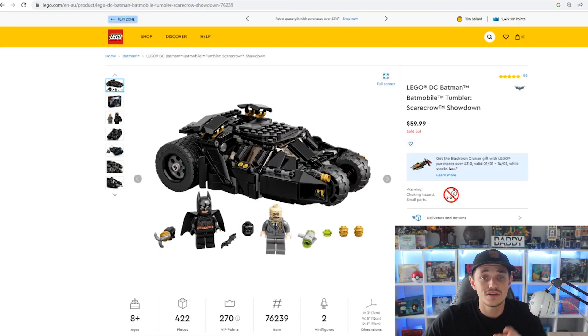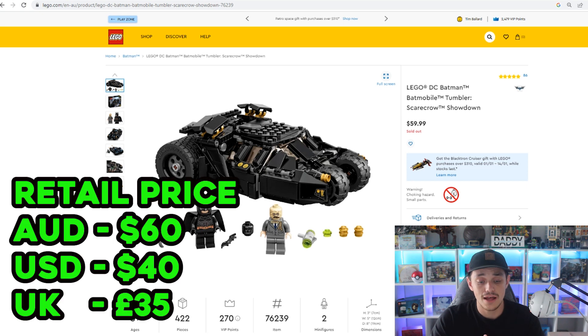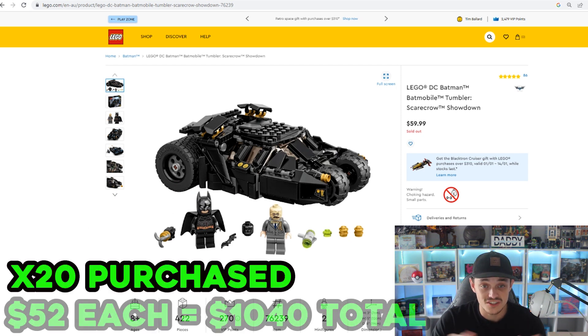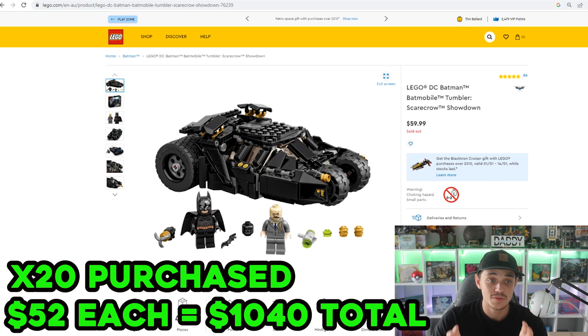The next one is the DC Mini Tumbler Scarecrow Showdown, set number 76239, 422 pieces, two exclusive figures. In Australia it retailed for $60, the US was $40, and the UK was £35. I bought 20 of these at $52 each — not quite 20% off, but the best price I could get. Then Black Friday came and they put 20-30% off, so I missed the boat, but I'd already committed to 20 sets.